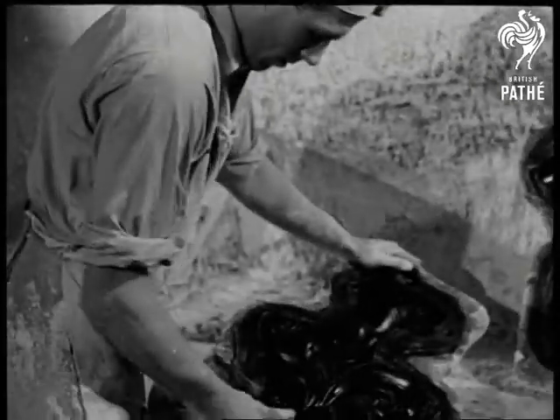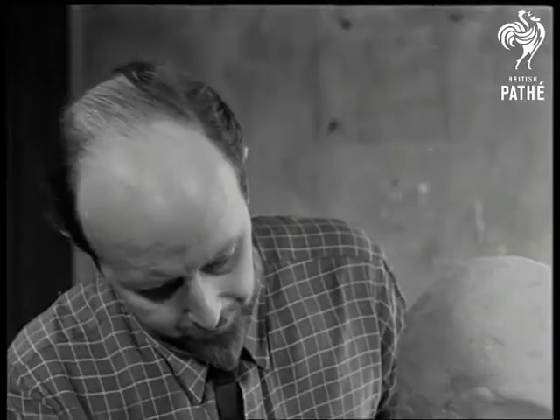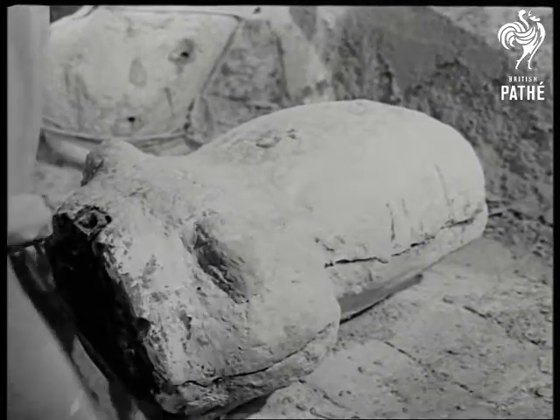Italy has a great tradition of sculpture, and although this family's work doesn't follow the classical forms of Michelangelo or Leonardo, their modelling is known in thousands of British homes — probably better known than that of Leonardo.